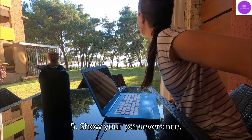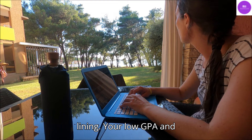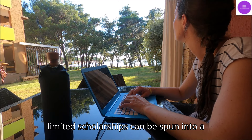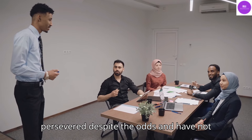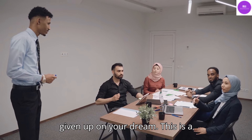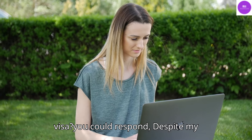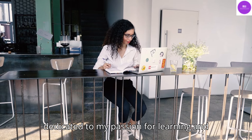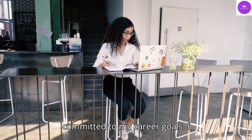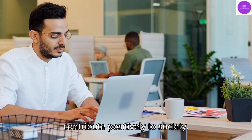Tip 5: Show Your Perseverance. Remember, every cloud has a silver lining. Your low GPA and limited scholarships can be spun into a story of resilience. You've persevered despite the odds and have not given up on your dream — this is a quality that will impress visa officers. If asked 'why should we grant you the F1 visa,' you could respond: despite my academic challenges, I've remained dedicated to my passion for learning and committed to my career goals. I view this opportunity as a stepping stone to better myself and eventually contribute positively to society.